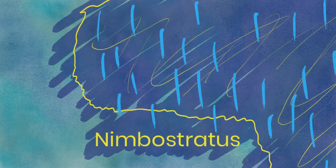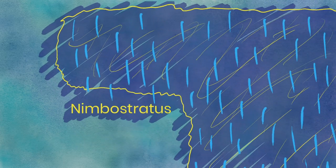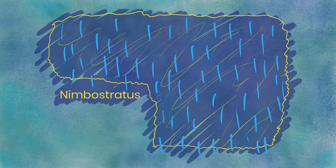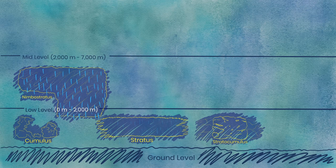Nimbostratus. Just like stratus, nimbostratus are undefined and all-encompassing. However, they're darker and they don't just drizzle — these are the true rain clouds. In fact, if you see 'nimbus' or any variation of it in a cloud's name, you're probably talking about one that can make it rain. They can also produce snow or sleet, but never produce lightning. And while these clouds are found on the low level, they're our largest clouds so far and are also found a little higher up on the mid-level, where clouds form between 2,000 meters and 7,000 meters.